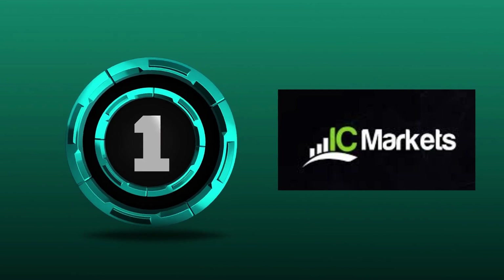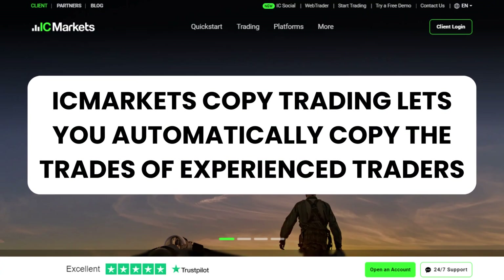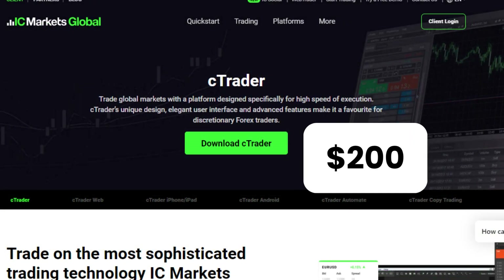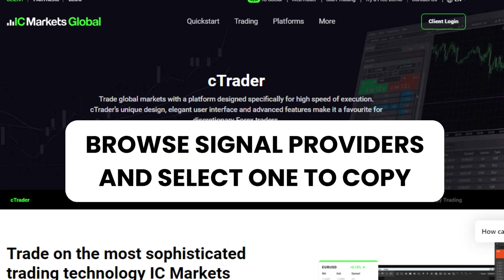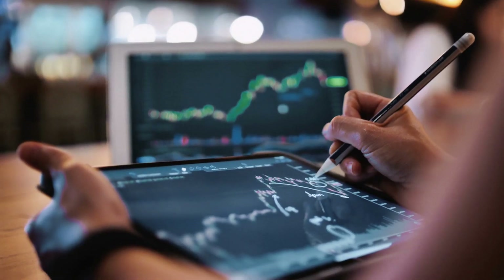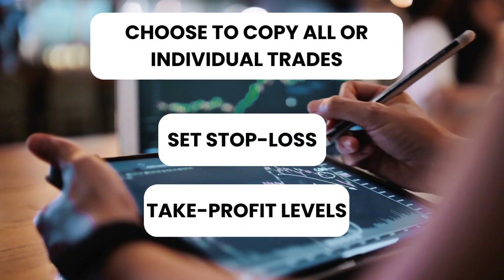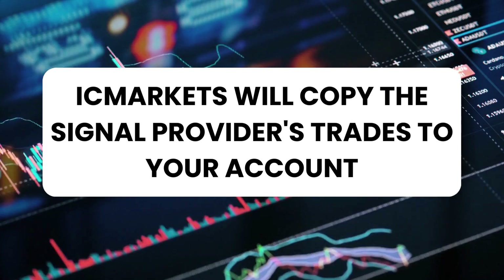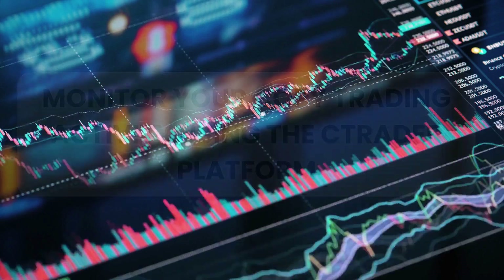IC Markets Copy Trading lets you automatically copy the trades of experienced traders. Create a CTrader account and deposit $200. Browse Signal Providers and select one to copy. Choose to copy all or individual trades and set Stop Loss and Take Profit levels. IC Markets will copy the signal provider's trades to your account. Monitor your copy trading activity using the CTrader platform.